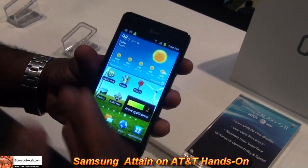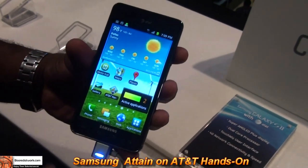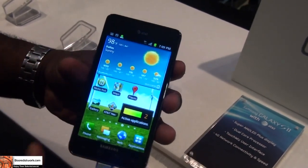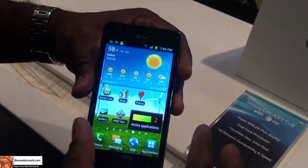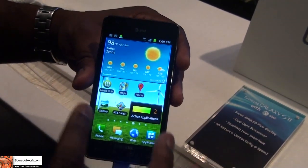Hi, this is Thundee from BorderWalk.com. Welcome to our hands-on Samsung Attain, which is the Samsung Galaxy S2 variant for AT&T. You can see it's this nice gorgeous Super AMOLED screen. It's got a 2-megapixel front-facing camera, and the screen size is 4.3 inches.